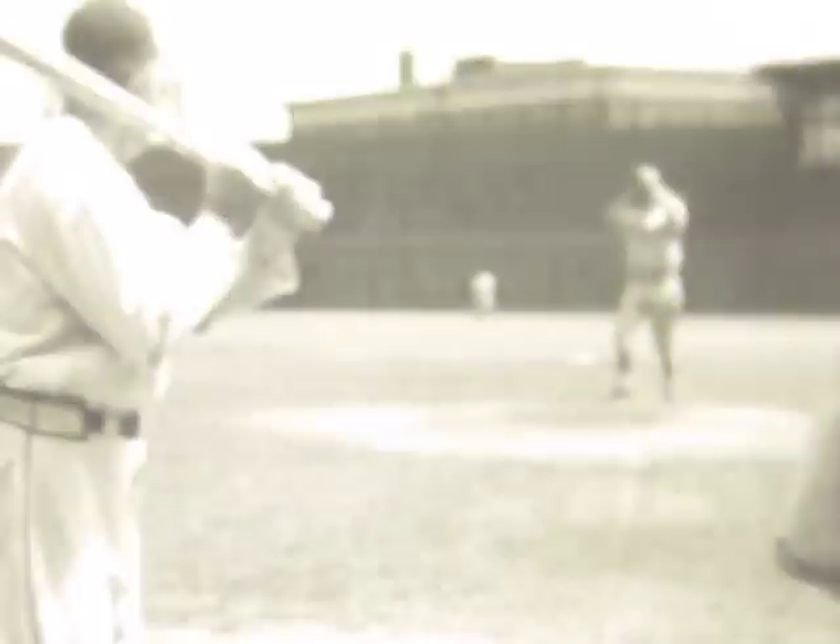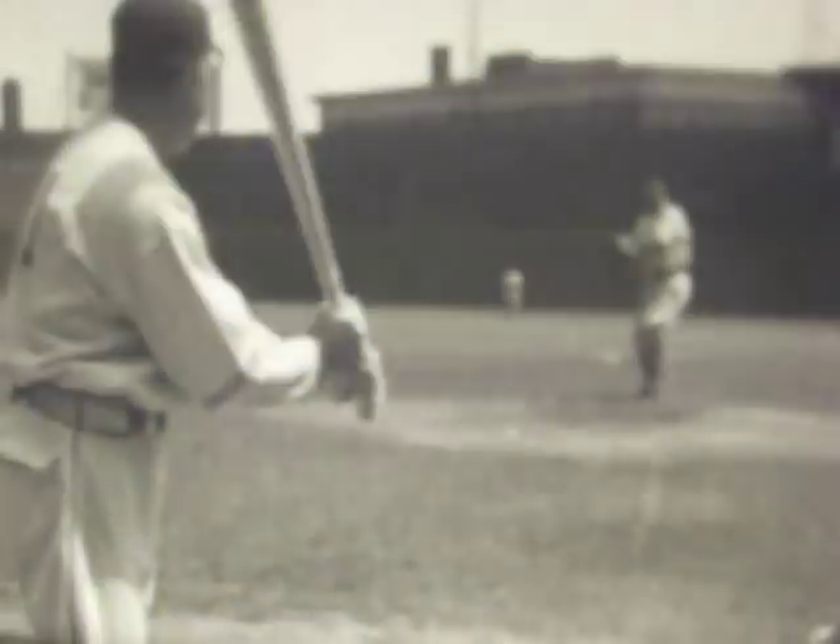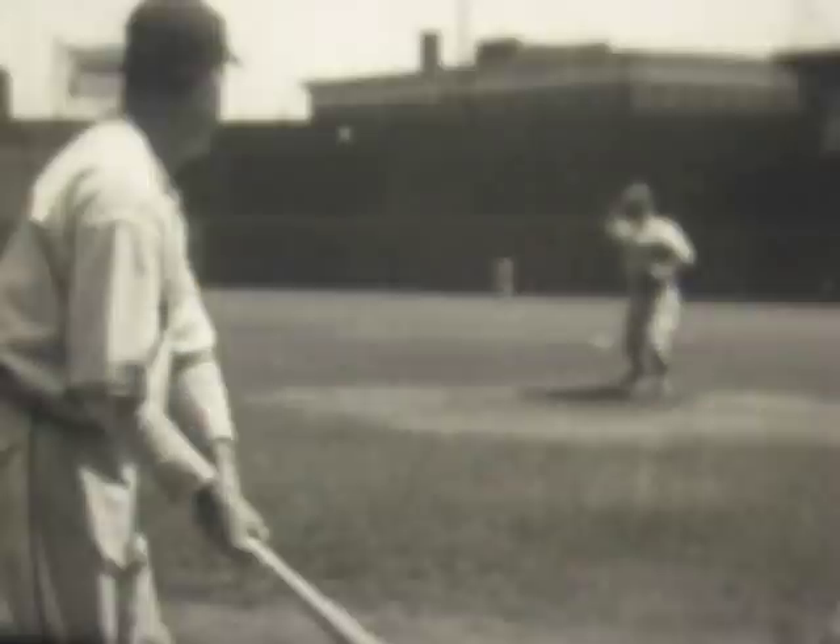Hornsby advises: watch the ball from the start of the wind-up and be sure not to hit at the pitcher's motion. Keeping your eye on the ball is the secret of timing, and timing gives proper balance in stepping into the pitch.